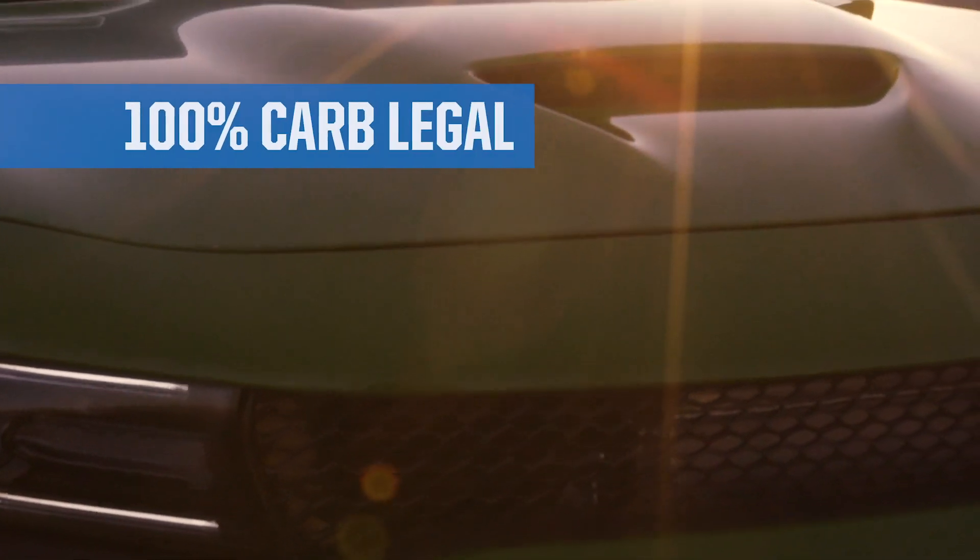730 horsepower, 7 PSI, 91 octane pump gas, 100% carb legal.